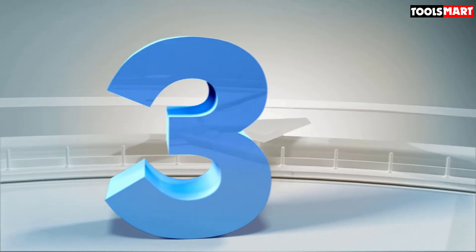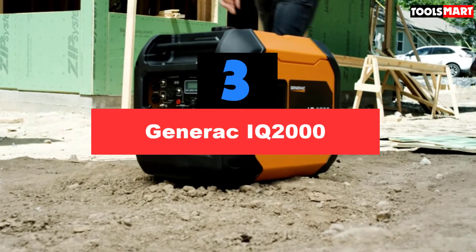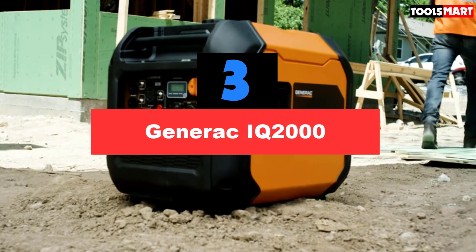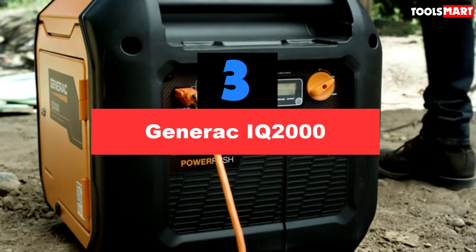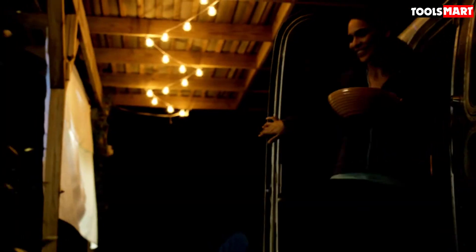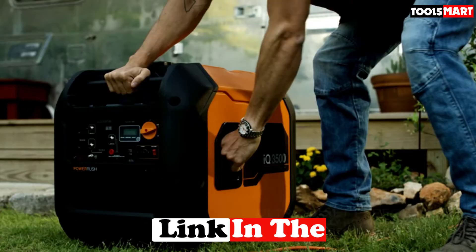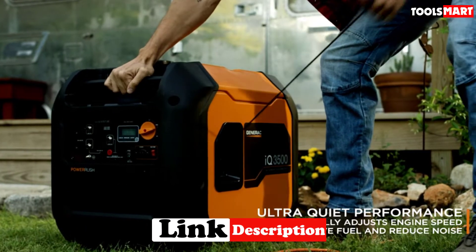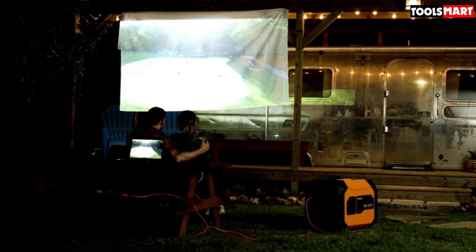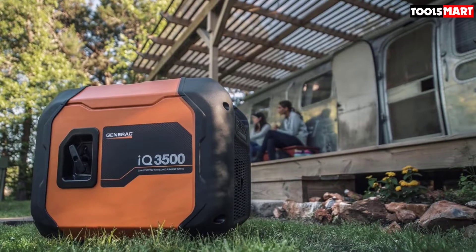At the third position we have the Generac IQ2000. Looking for the quietest portable generator at a decent price without compromising on quality? The Generac IQ2000 can be one of the best options for you. It can be operated at a 53 dBA volume level with 25% load from about 20 feet away, which is relatively quieter than many generators out there. The noise level will naturally go up with higher loads, especially on turbo mode.